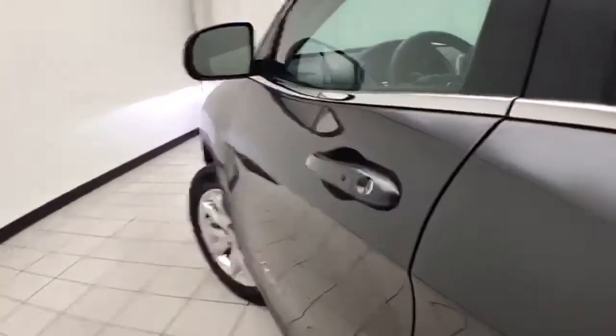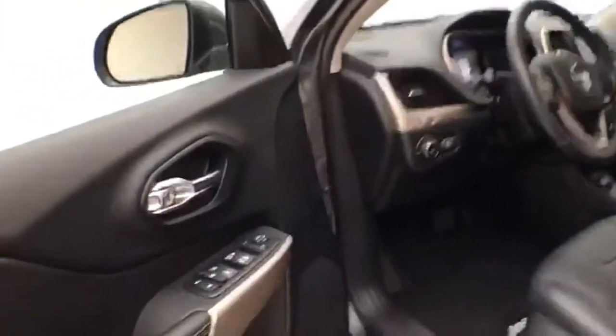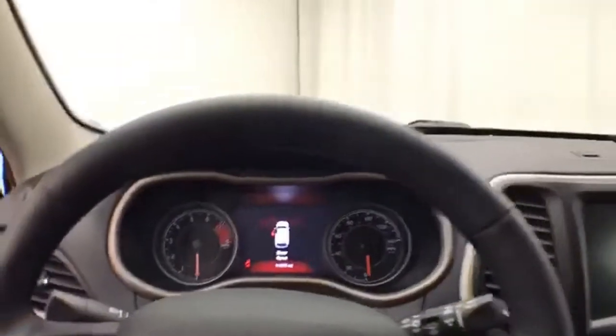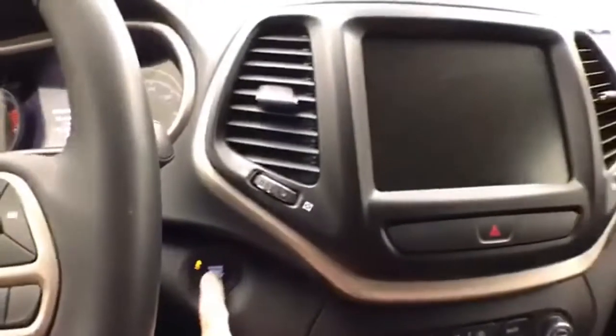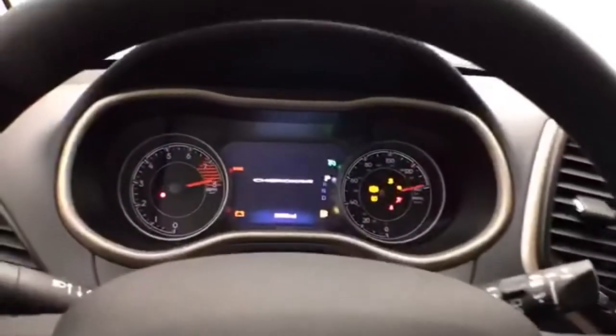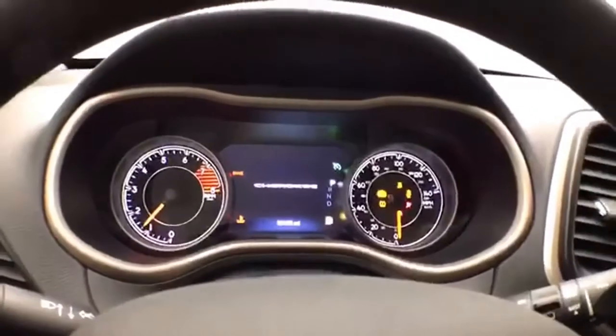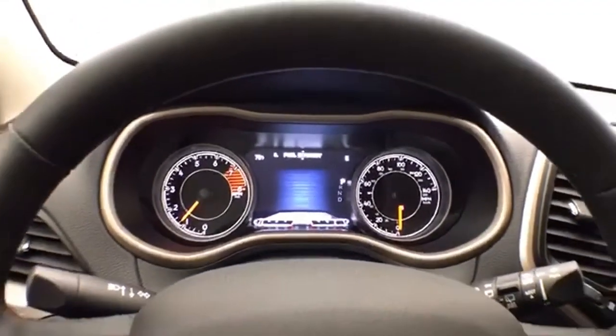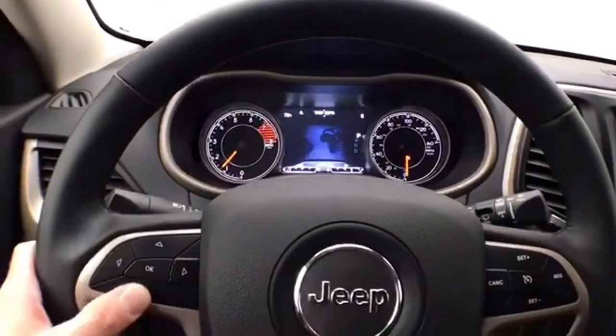This Limited has keyless entry with remote start, power windows, locks, and mirrors, and a power driver seat. Love the tilt and telescopic steering wheel — it'll put you in that perfect driving position. Easy-to-read gauges with driver information system, controlled by buttons on the steering wheel. Cruise control.